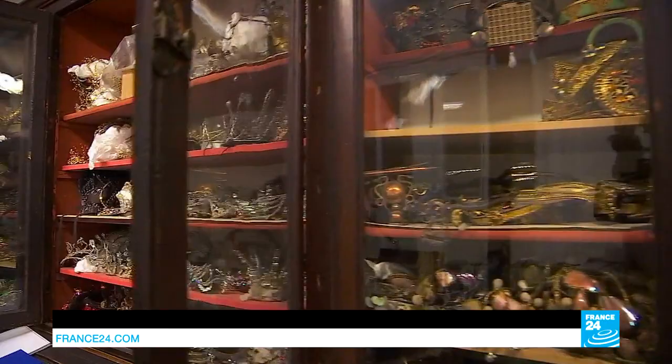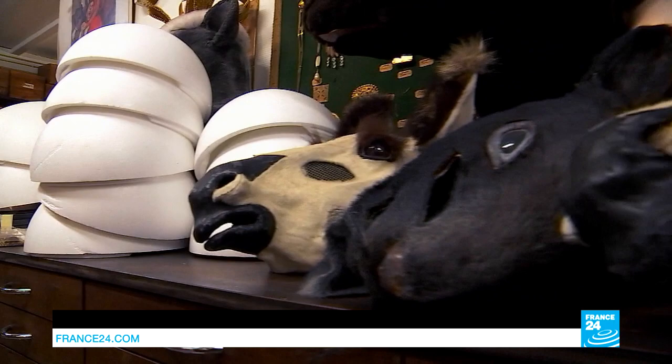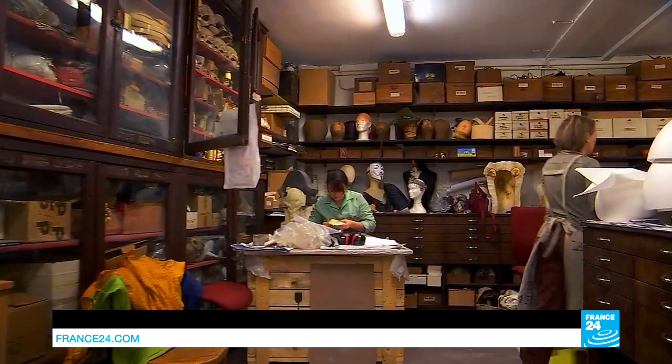Kept in these glass-fronted cabinets are all the finished articles — crystal, pearls and tiaras, all built to withstand every lift or jump on stage. Be it a tale of princes, fairies or animals, all the magic of the ballet is stored here.